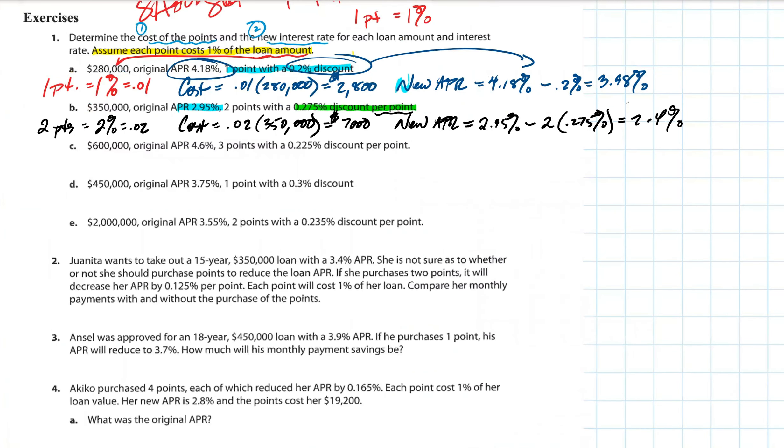So in this situation, if you want to buy a $350,000 house, without buying points the APR is 2.95%. With points, you'd pay $7,000 upfront to get the discount — subtracting two times the 0.275% discount rate — giving a new APR of 2.4%. You could factor that over 30 years and have a lower monthly payment. It sounds like a lot, but this is a $350,000 loan over 30 years, so bringing down the interest rate would be huge.